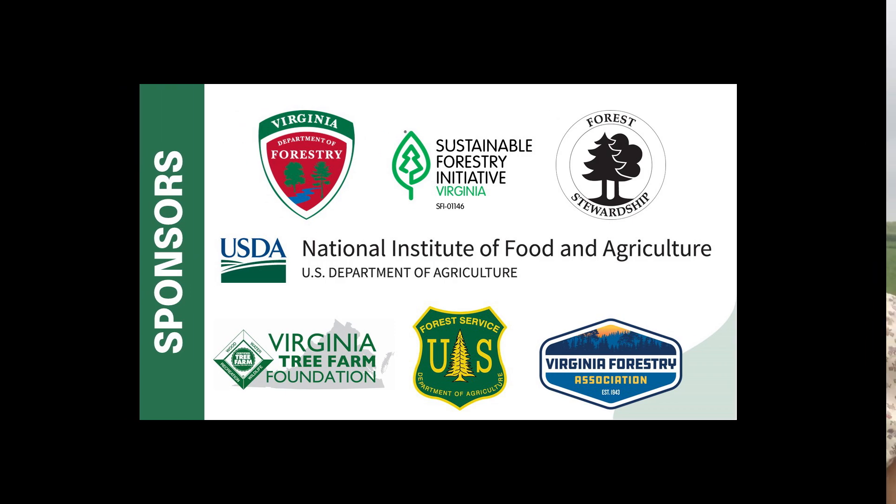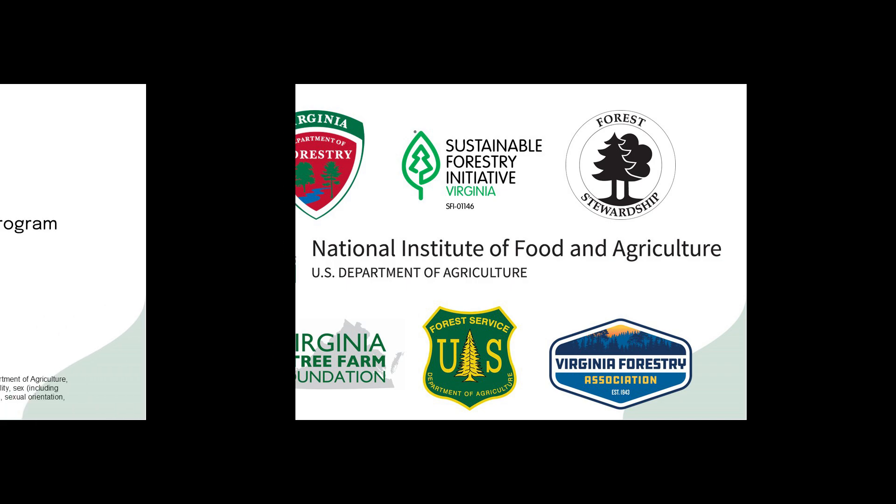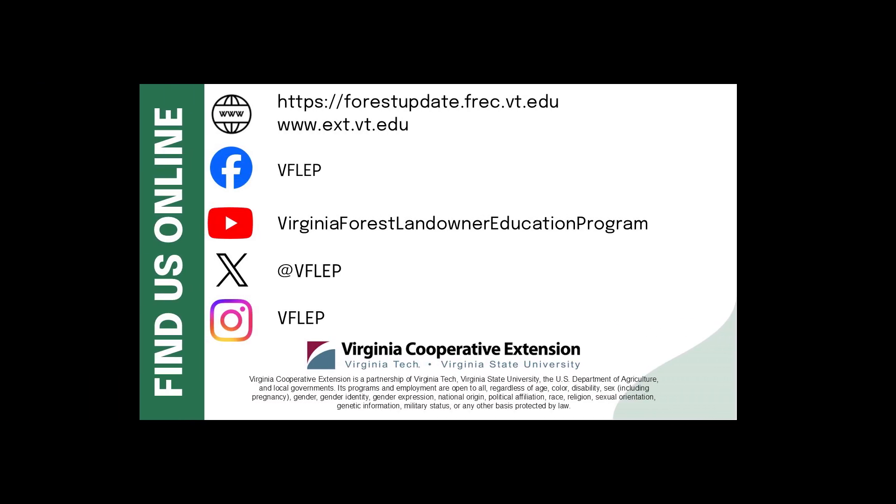Thank you for spending 15 minutes in the forest with us, and thanks to John and Daniel for sharing their knowledge and teaching us about drones, unmanned aerial vehicles, and using them in forest management. Be sure to join us again in two weeks for another edition of 15 Minutes in the Forest. We'll see you next time.